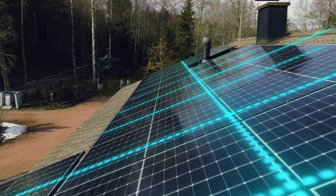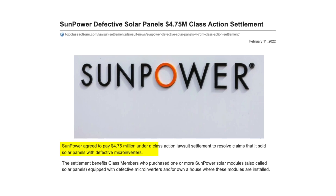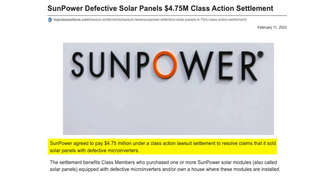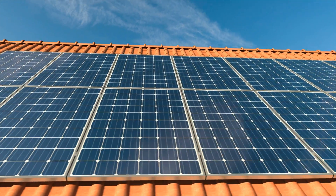The SunPower Maxion solar panel has for a long time been considered a tier-one solar panel due to its high efficiency, output power, and competitive warranty. However, the major drawback is that it forces you into using the SunPower inverter, which has not been proven to be an effective solution for homeowners. As I said, SunPower was known for offering some of the best solar panels in the market.